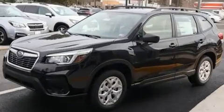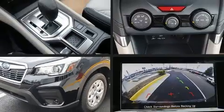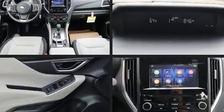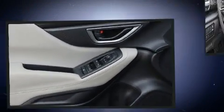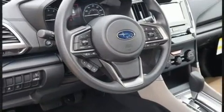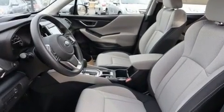It's equipped with tons of terrific amenities, but it won't break your budget, such as cruise control, one-touch window functionality, adjustable headrests in all seating positions, an outside temperature display, a roof rack, and a split folding rear seat.